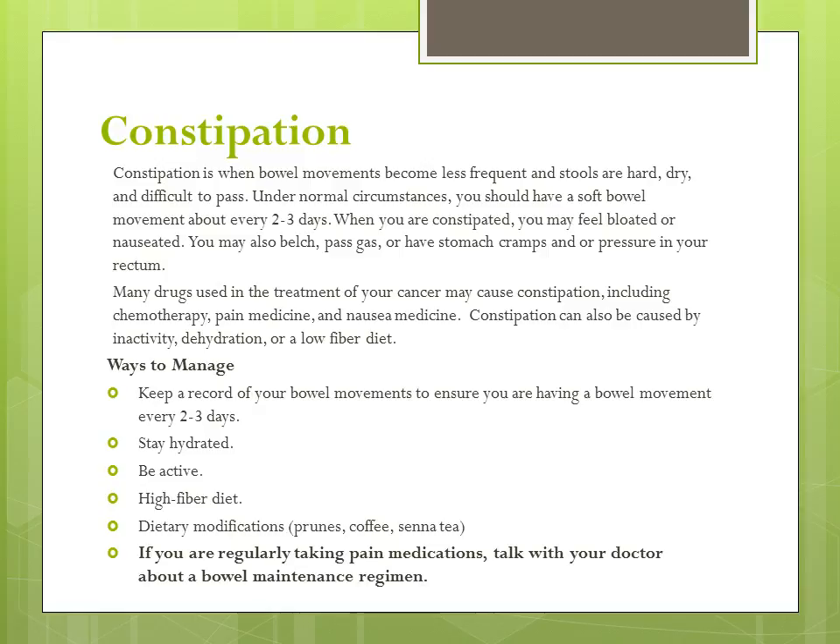There are several ways to manage constipation. First, keep a record of your bowel movements to ensure that you are having a bowel movement every two to three days, as this makes it easier to figure out if you are having constipation. Stay hydrated by drinking at least eight cups of water or other fluids each day. Be active every day — you can be active by walking, riding a bike, or doing yoga.